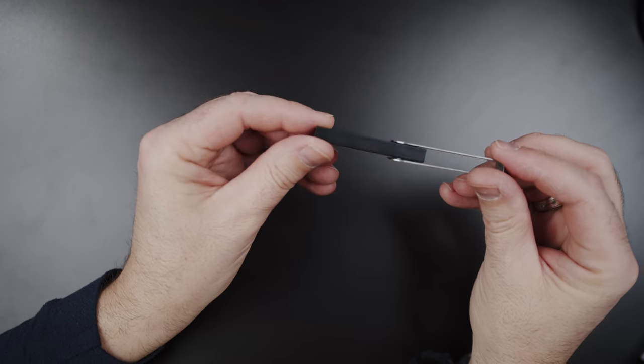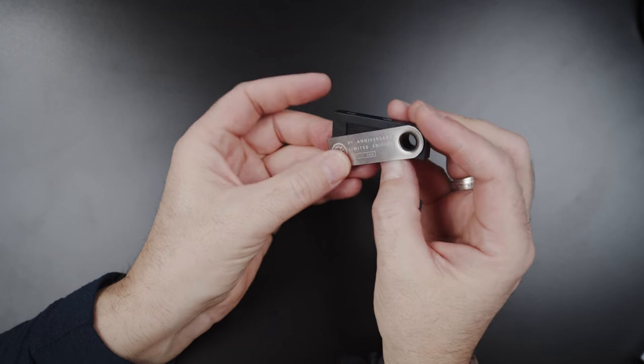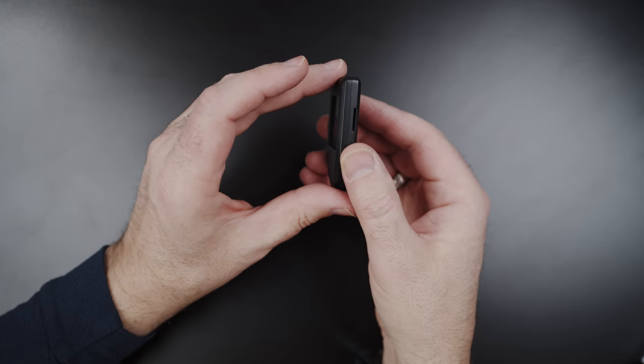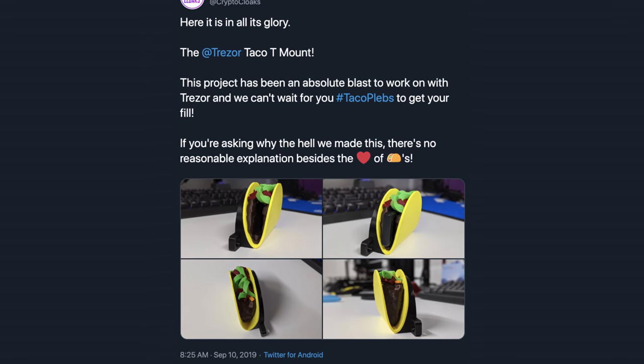Both the Ledger and the Trezor builds are plastic, but Ledger adds a nice foldable metal shroud to protect the hardware. For me, this is more akin to the design of a USB flash drive, which could obscure the fact that it's a hardware wallet. Not so much for the Trezor, but there are third-party solutions to hide the wallet in plain sight.